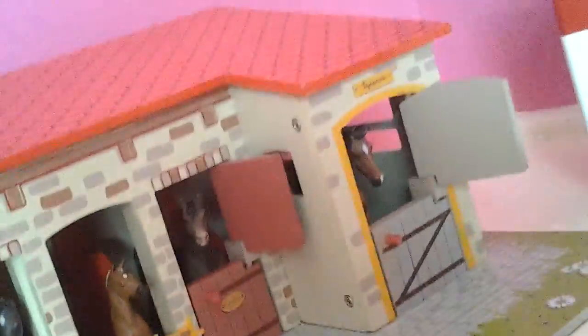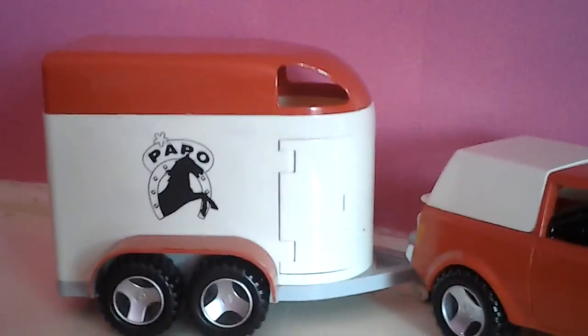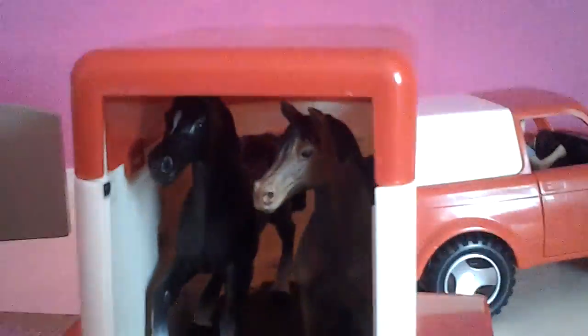So that's my horses — I actually have loads more but I can't fit them all in my stable. I have my horse truck — I wonder how many horses you can actually fit in there. I'm going to open the back. There's probably room for about two horses. Let me try it. Yeah, it's room for about two horses.